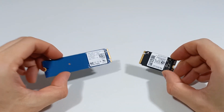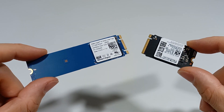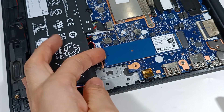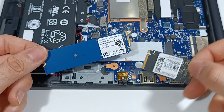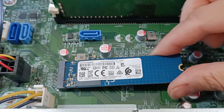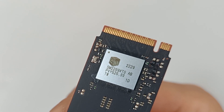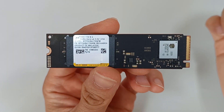M.2 SSDs have become the most important component for computer performance, as they offer higher speeds and greater durability, making them ideal for portable computers and desktop computers. These M.2 SSDs are small modules that are mounted on the computer's motherboard with a high-speed PCIe Express interface, capable of reaching speeds above 10 GB per second, improving your computer's performance and increasing your productivity.